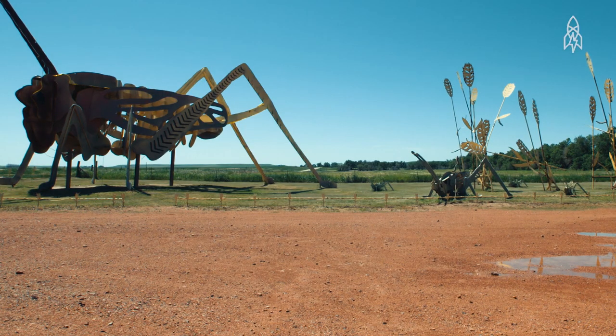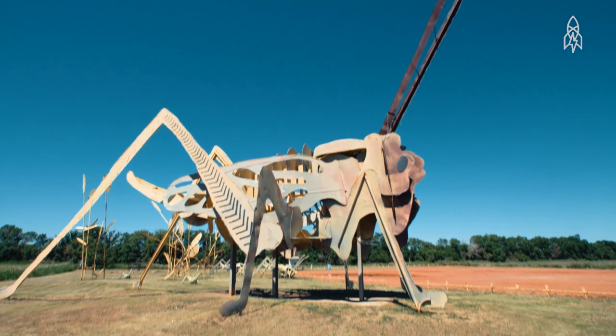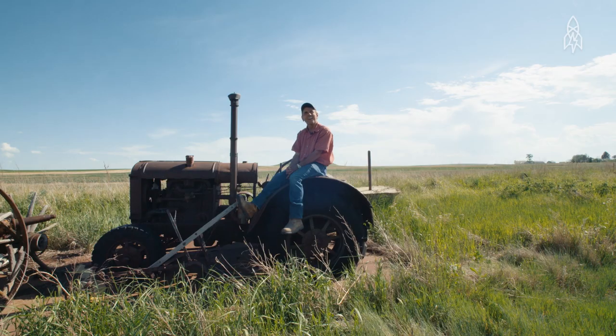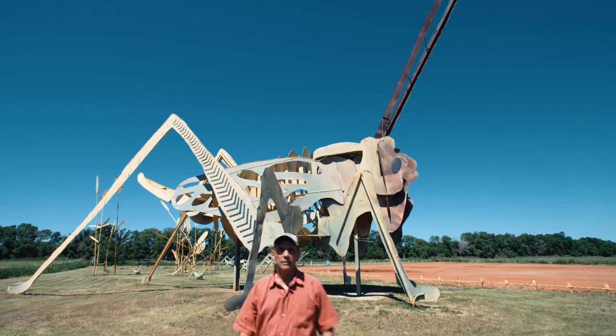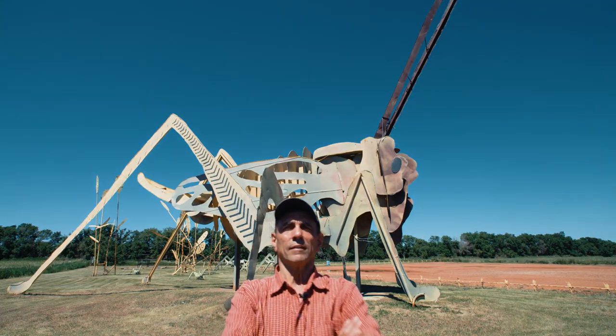That's something I will continue on until I'm six feet under, and then I hope it continues on after that. I want people to see that this guy who didn't know how to weld, didn't have an art class — if he can create something like this, I can do most anything.